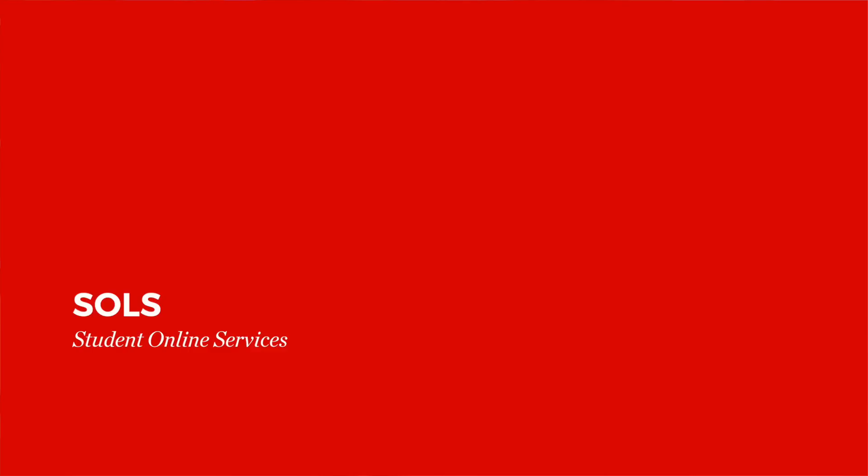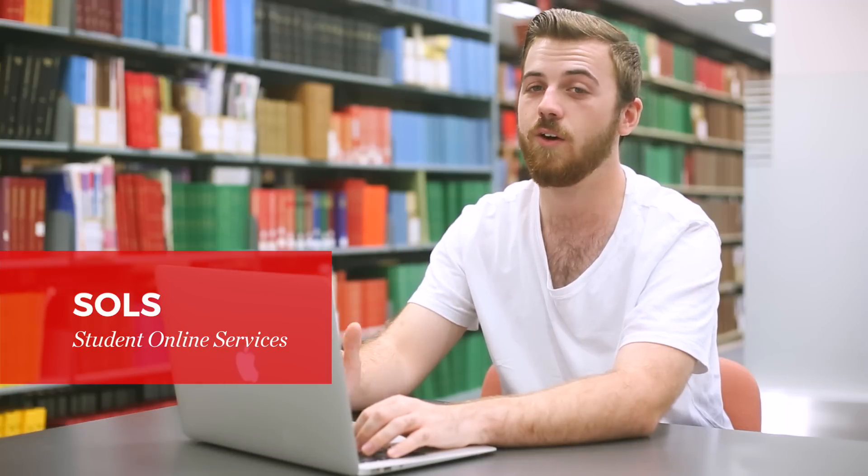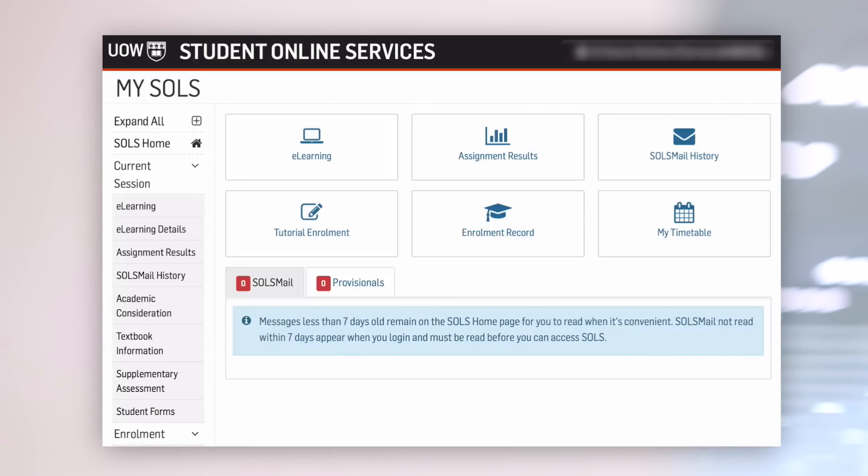So what is SOLS? SOLS is where you can use Moodle for online learning to access lecture notes, readings and more. Moodle is the main e-learning tool used for subject sites where you can get your subject resources, submit assignments and more.